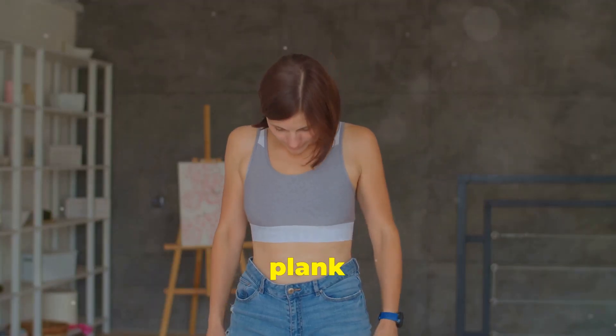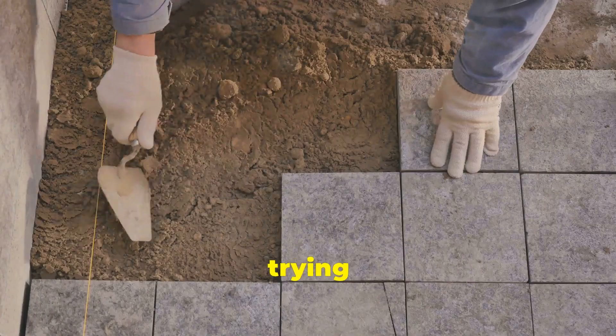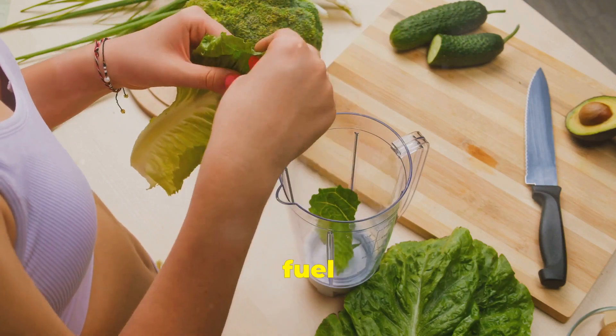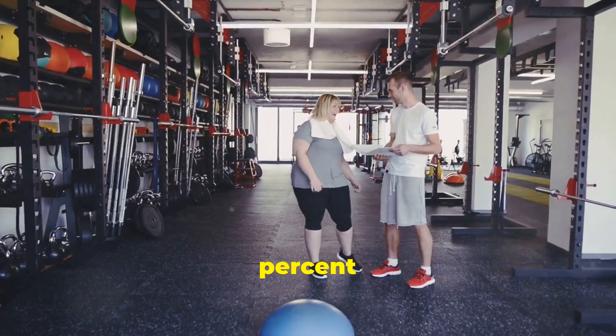You can crunch and plank all day long, but if your diet isn't on point, you won't see results. It's like trying to build a house without a solid foundation. You need the right nutrition to fuel your workouts and strip away the fat. Think of it as 80% diet and 20% exercise.